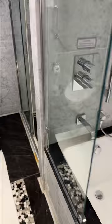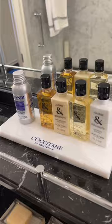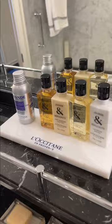Being very swanky, you've got L'Occitane toiletries which are very nice, and then a great sized balcony with really comfy seats. What do you think of this cabin?